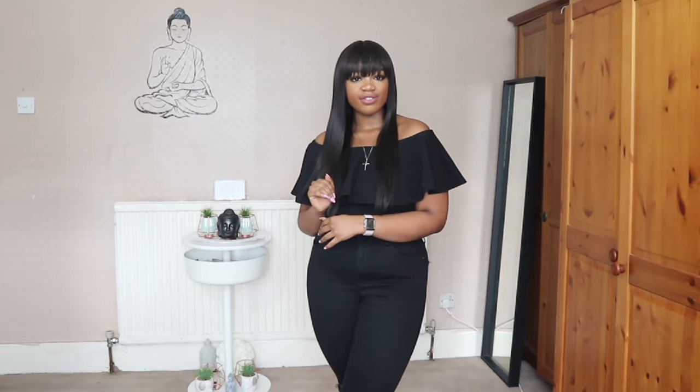Hi guys, welcome back to my channel. I look completely different, I don't know how to act, I love this hair. Whatever vibes this hair is giving me, I am living for it. Anywho, I am coming at you today with a new video. This one is exciting, I cannot wait. It's kind of like a haul combined with inspirations.